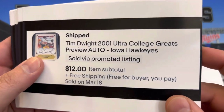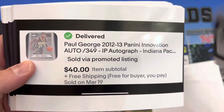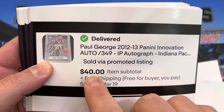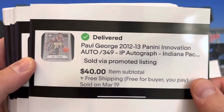Tim Dwight 2001 Ultra Greats Preview auto for $12. Got a Paul George in-person auto and got $40 for that. I think I originally paid about $10 for this, but that was probably like five years ago.